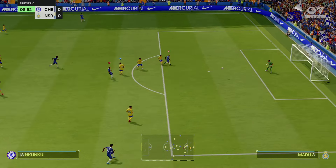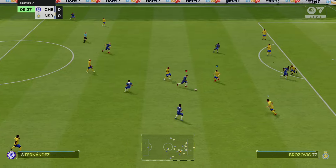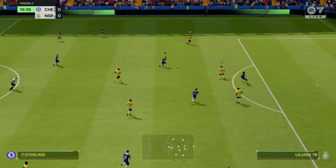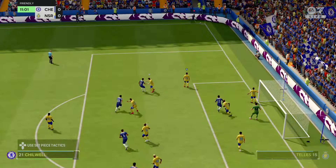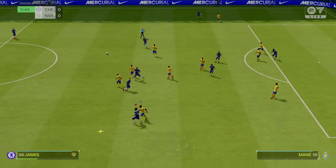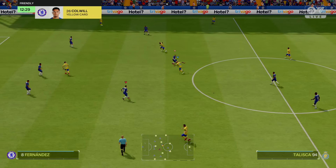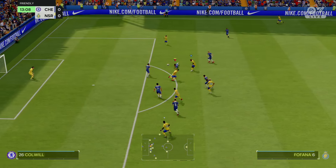Nkunku having a try but it's only resulted in a fairly routine save — a promising looking attack but it's come to nothing. Sterling — it's opened up for him, over it comes, and it's cleared, they can breathe easier. That's well watched and blocked. Oh, bad tackle and the reaction. They're not getting close enough here — oh, great block.